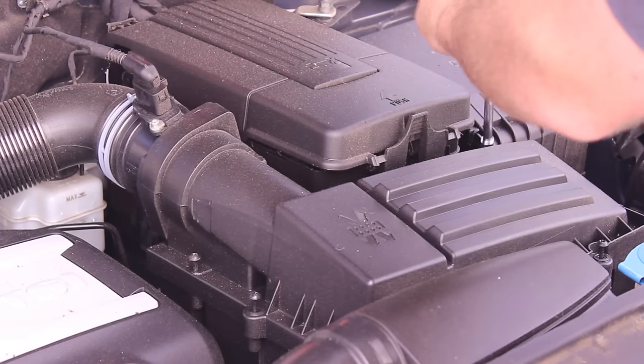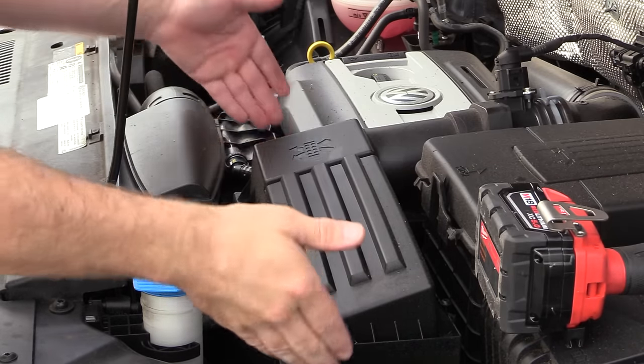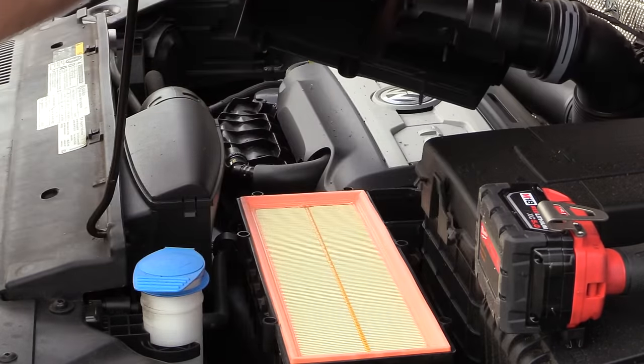If you have an Extra Guard air filter available at Walmart, you can either go into a Walmart and get it right off the shelf, or do like I did — order it online and have it sent right to your house.